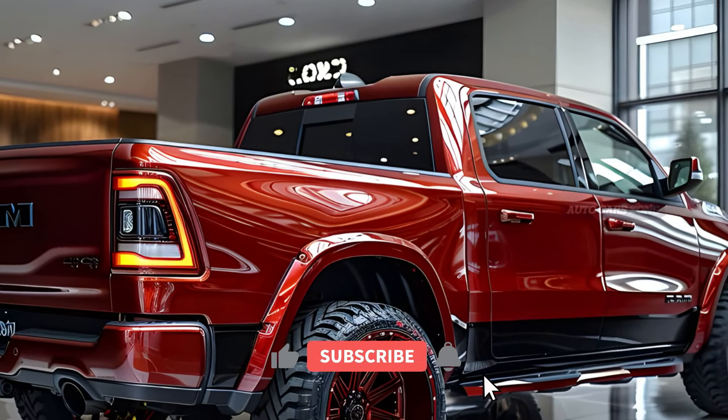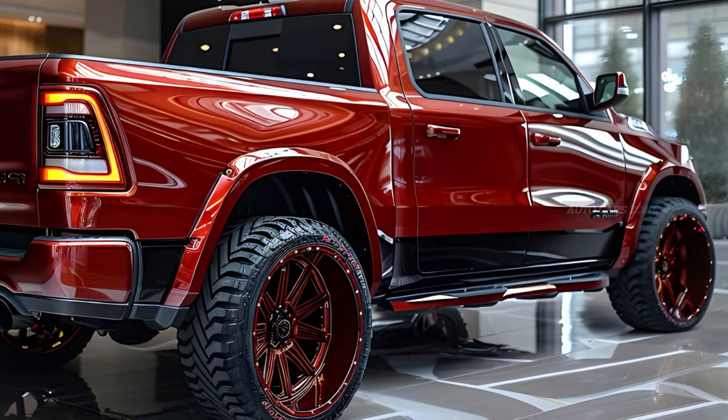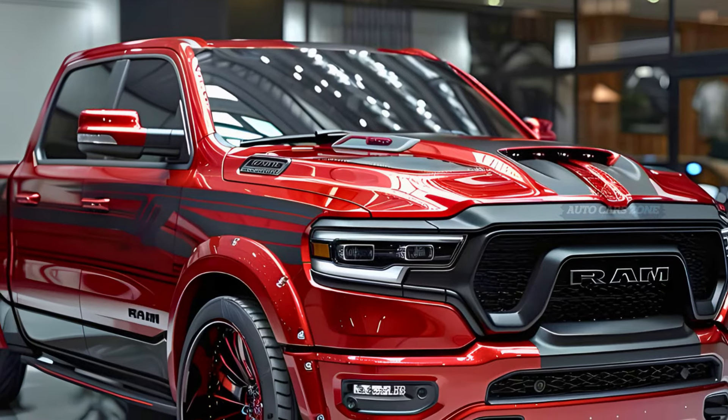The exterior has received subtle updates, maintaining a sleek and modern look with new wheel designs, color options, and lighting enhancements. Inside, the standard 8.4-inch touchscreen has been upgraded to a larger 12.0-inch display, with an even bigger 14.5-inch screen available as an option. A 10.3-inch screen is also available for the passenger side.